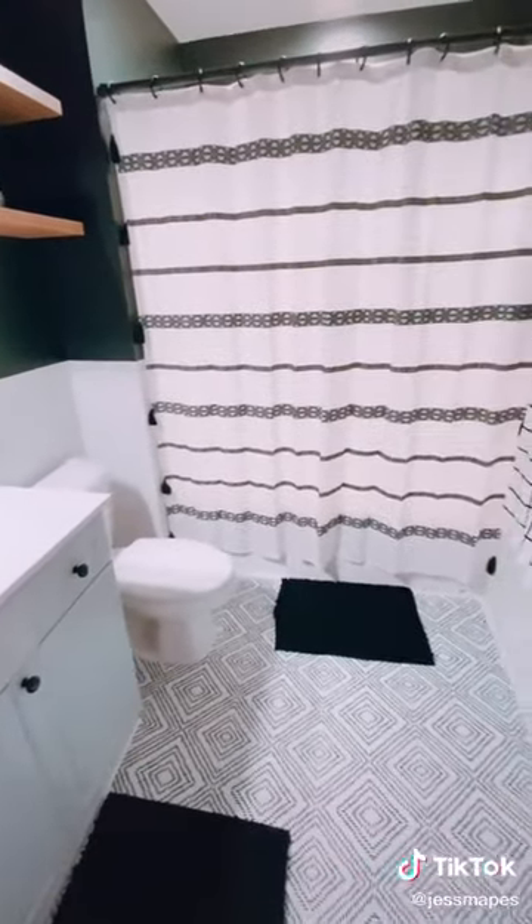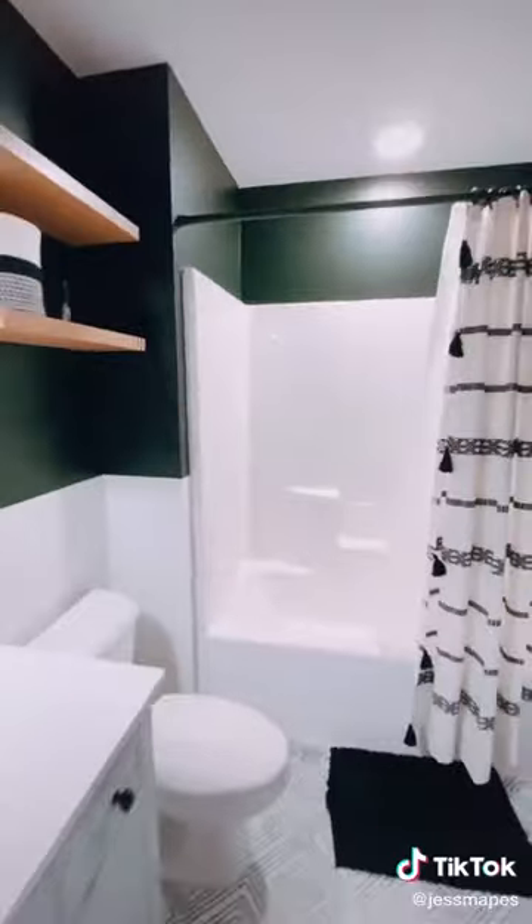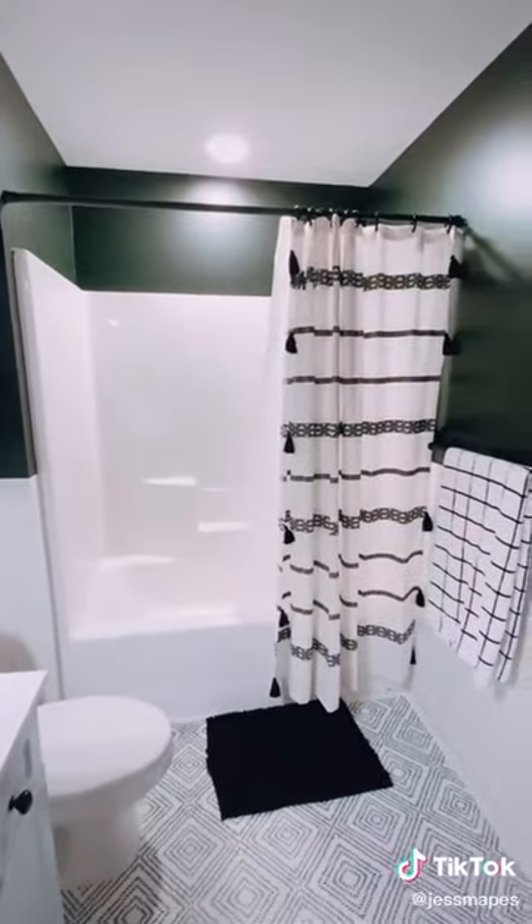This super popular shower curtain was $22 from Walmart, but right now it's on sale for $15. One thing I did want to say is a lot of people asked if I did anything to my shower or bathtub, and no, I have not done anything yet — maybe in the future, but I'm not sure.